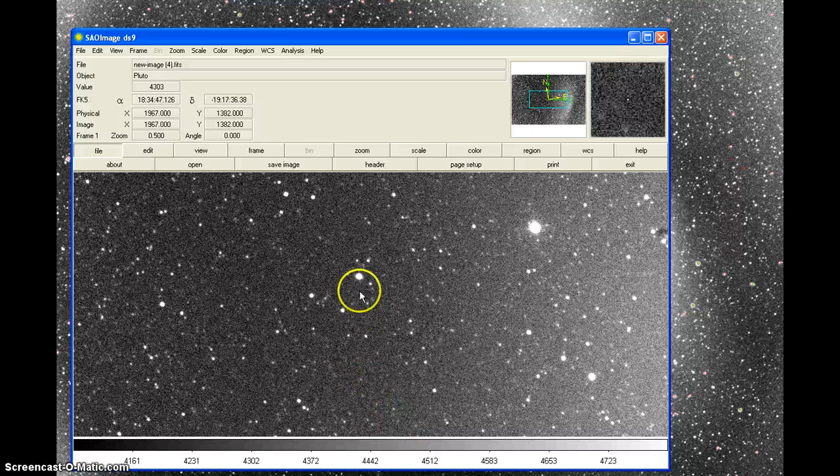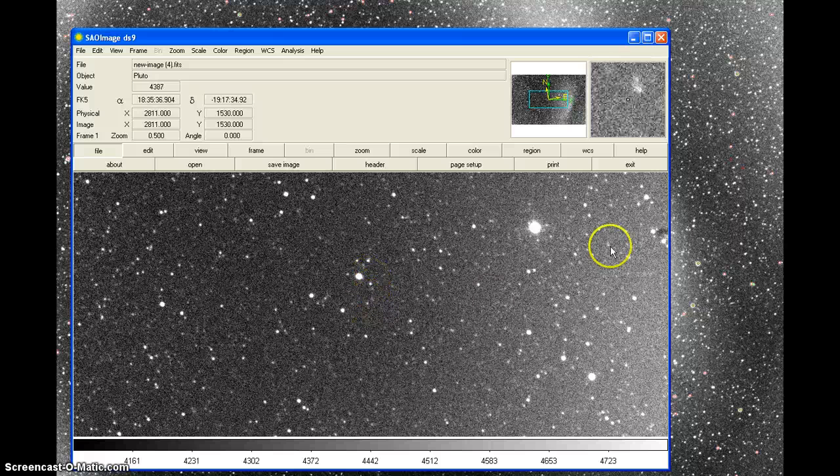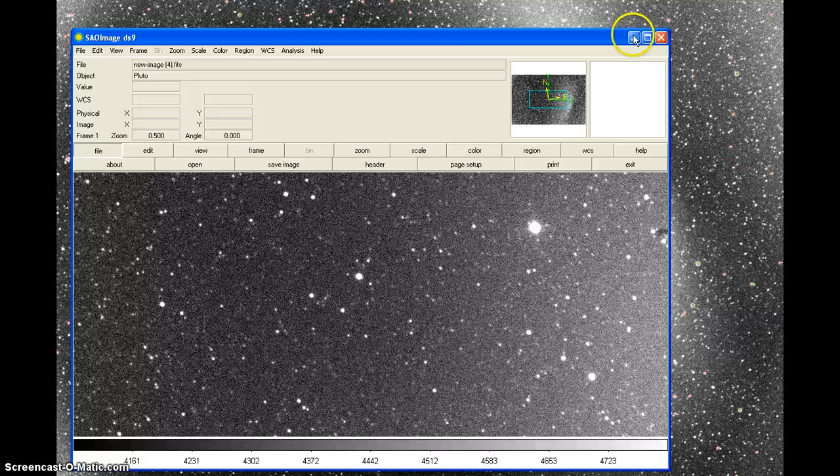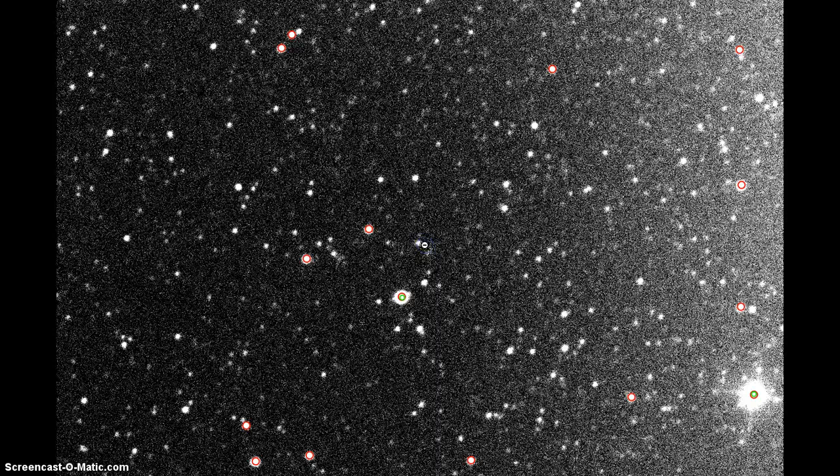Let me count the reference stars: 1, 2, 3, 4. It's getting a bit crazy here, but I can track the object. It moves from here to here, here to here, here to here, on its way to here — that's where it is. I thought it was moving up, but it was actually moving toward this position.